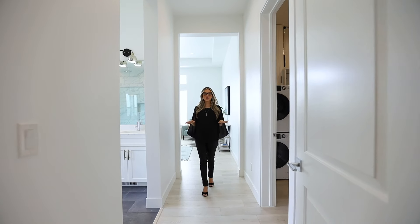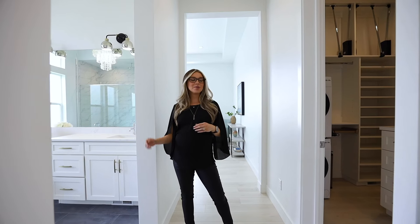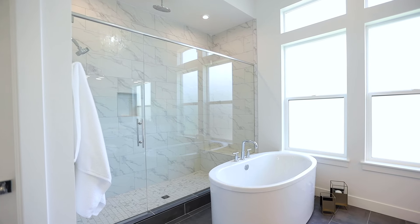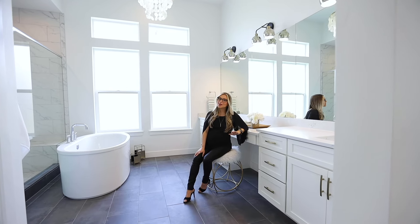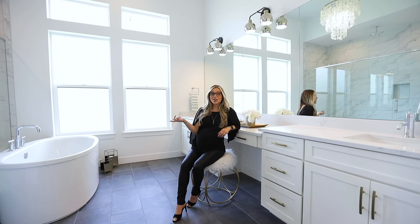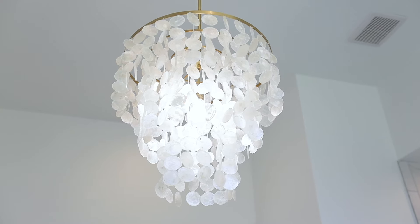This master bedroom is a dream come true. On one side you have your master bathroom, and on the other side you have your amazing closet. In this amazing bathroom you have your makeup vanity, soaking tub, walk-in shower, and let's just appreciate this light.